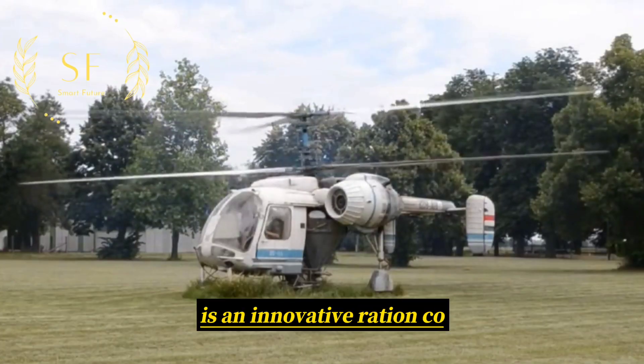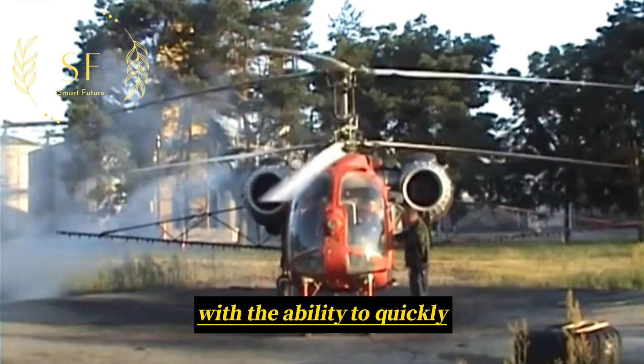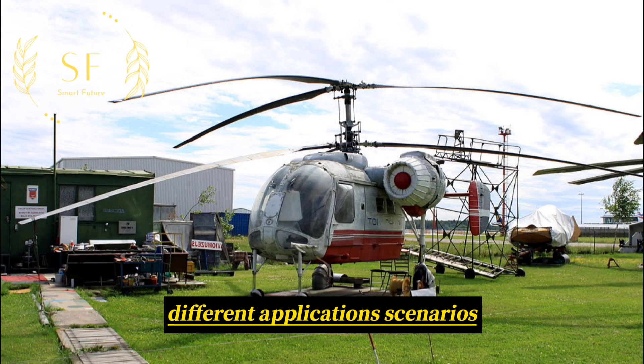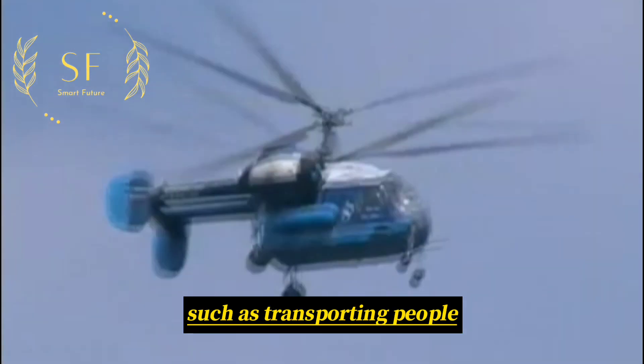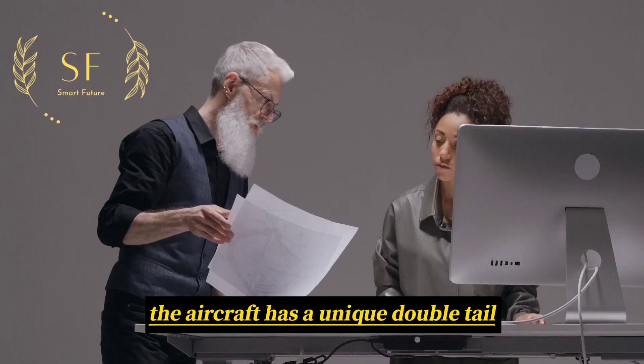The Ka-26 is an innovative Russian coaxial double-rotor helicopter with the ability to quickly change its functional compartment to adapt to different application scenarios, such as transporting people, carrying cargo, or crop dusting.